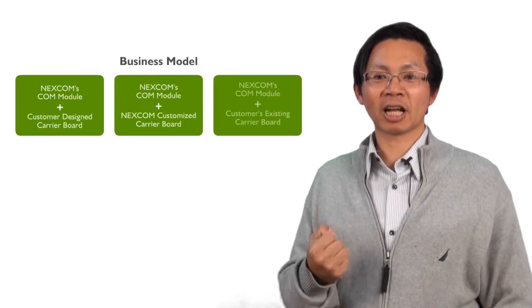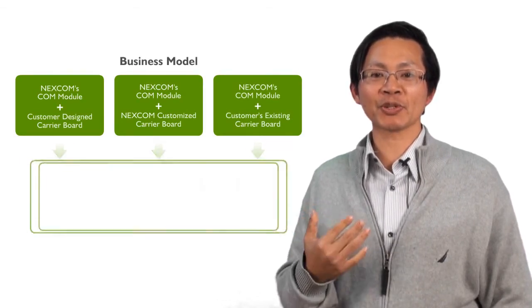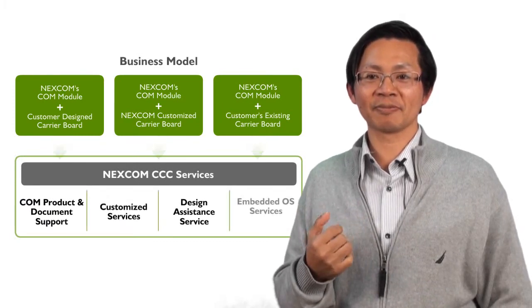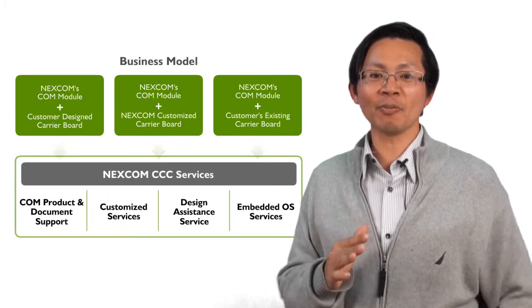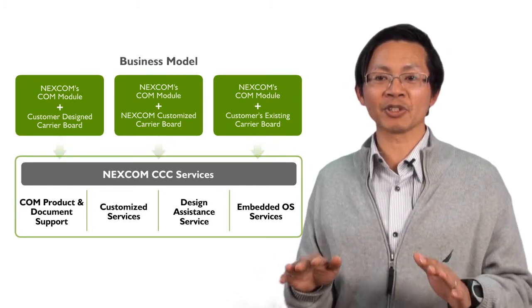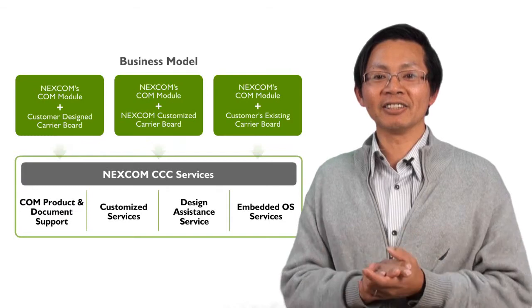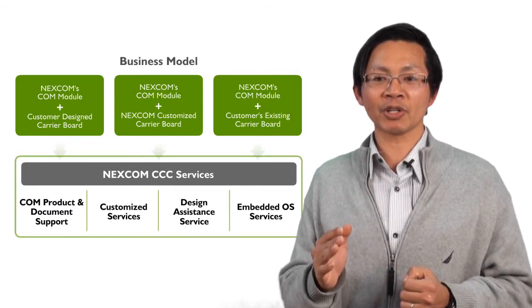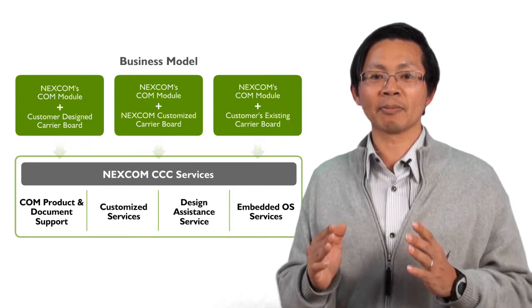Whenever you are looking for a qualified, competitive, reliable embedded solution for your applications, check Nescom first. You will see there are so many shared products to select, or different kinds of services to pick. Designing Nescom's embedded solution into your application — you will find it's a smart decision.